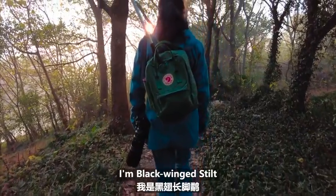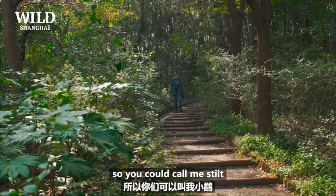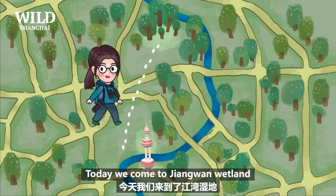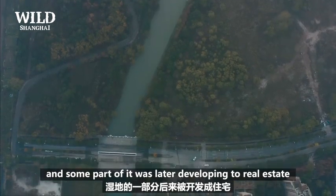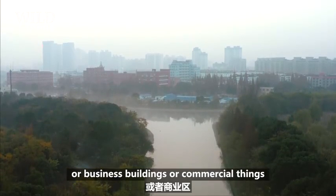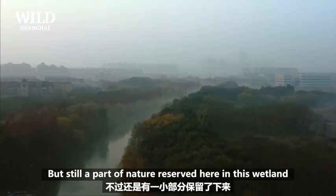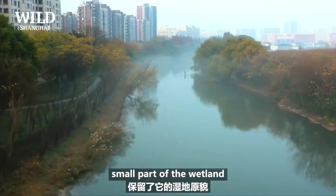Good morning, I'm Black-winged Stilt — it's my favorite bird, so you could call me Stilt. Today we come to Jiangwan wetland. Some part of it was later developed into real estate or commercial buildings, but still a part of nature is reserved here in this wetland — a small part of the wetland.